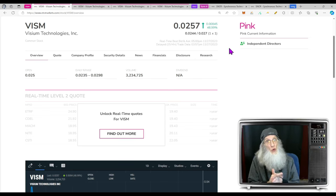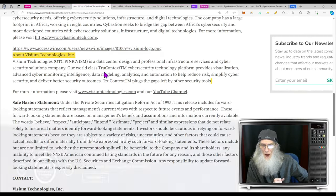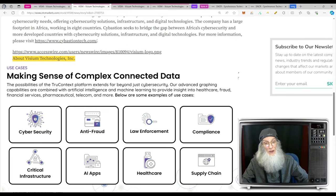As a day trader I feel confident getting in and out regardless of the green ticks. But if you get into these for long holds, you really can't tell what's going to go on down the road with no validated information — everything would be speculation. Visium Technologies is involved in data center design, professional infrastructure services, and cybersecurity solutions. Their TrueContext cybersecurity technology platform provides visualization, advanced cyber monitoring, intelligence, data modeling, analytics, and automation to help reduce risk, simplify cybersecurity, and deliver better security outcomes.